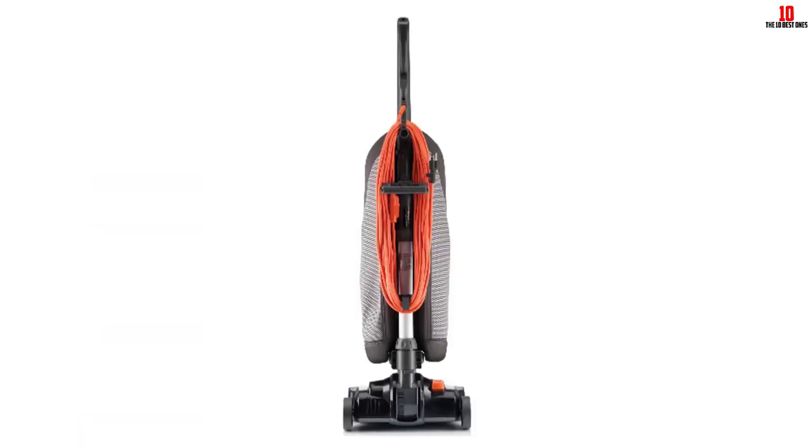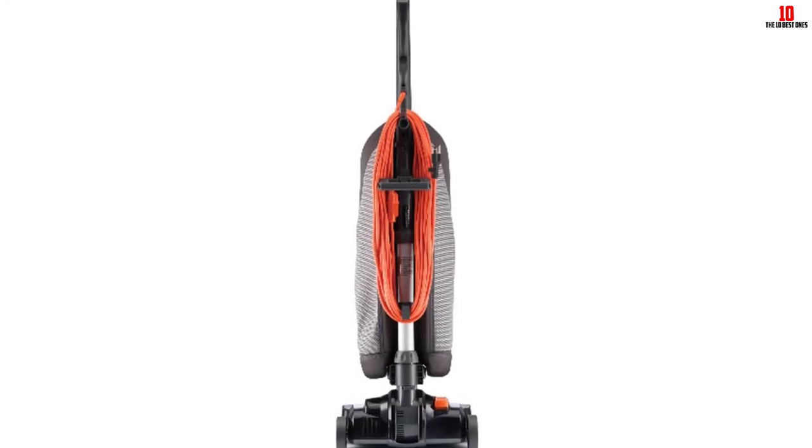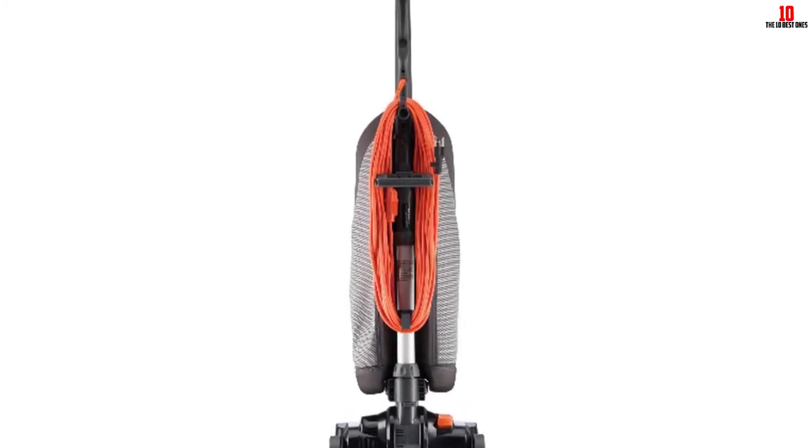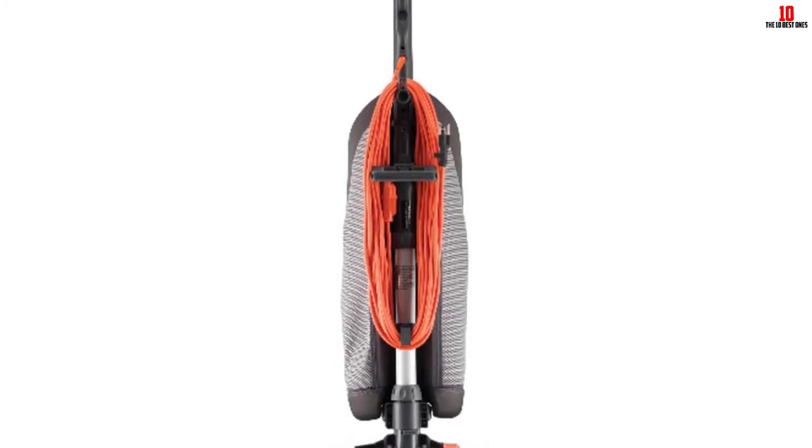Moreover, it comes with a three-stage filtration system along with the Microtex Layered Outer Bag. The HEPA bag comes with self-sealing which traps the dust and dirt inside and prevents it from spreading across the room.